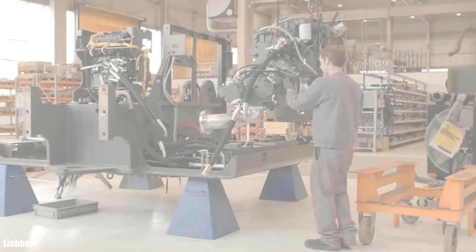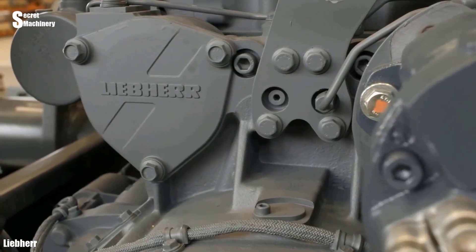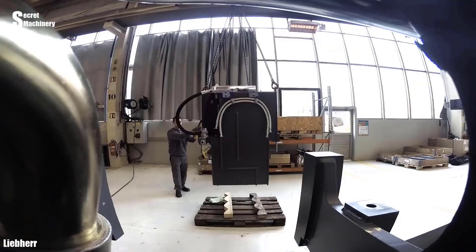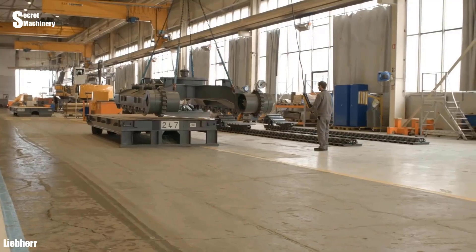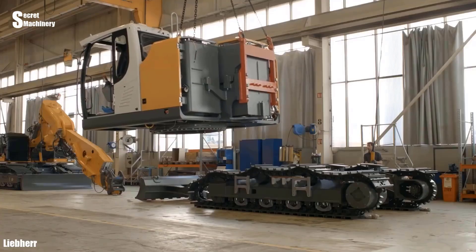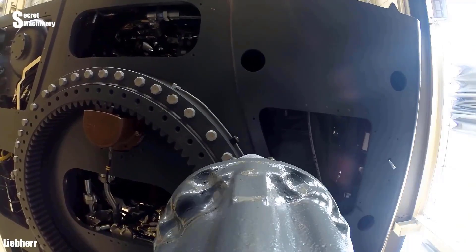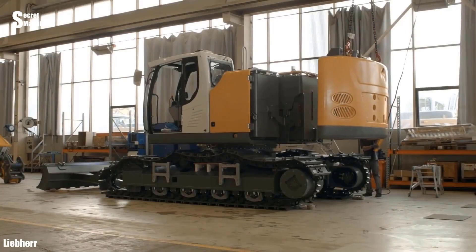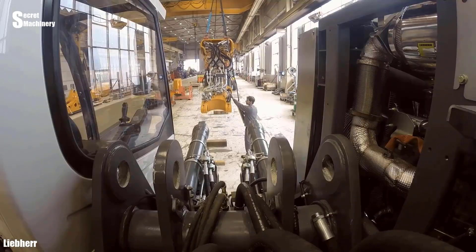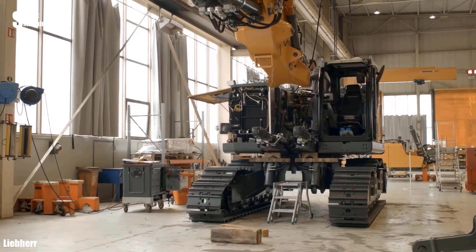This is the process of assembling a Lyab Hair OR 950 crawler excavator. Components are meticulously assembled together with precision down to micrometers. After the machine is assembled and tested, it will be transported to the work site.